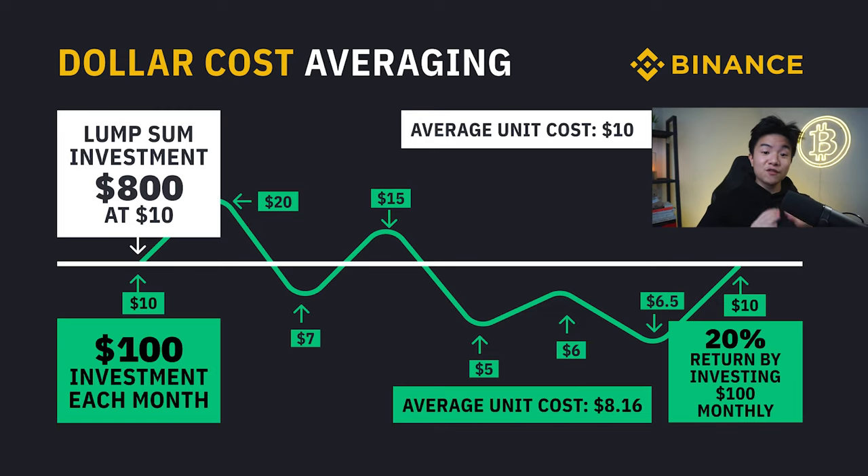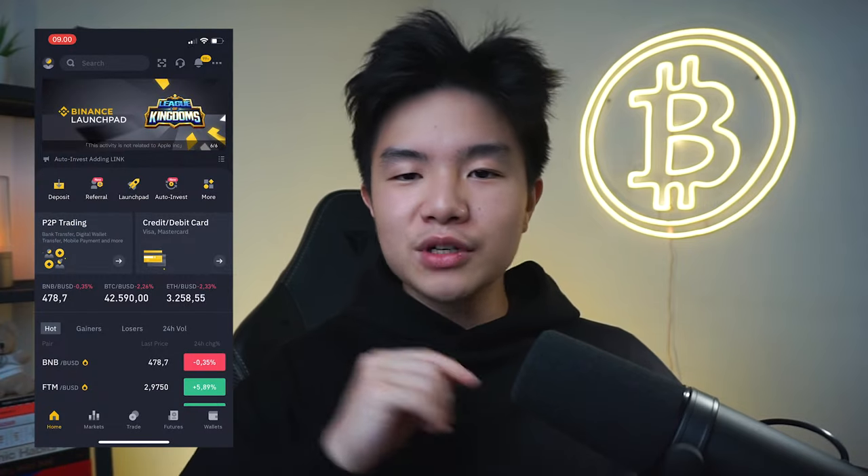That's exactly where the second strategy comes in: dollar cost averaging. Essentially, you're buying crypto in small amounts every week, no matter what the price is — high or low. The purpose of dollar cost averaging is to reduce the impacts of volatility, which is extremely beneficial given how hard it is to time the crypto markets. This is a strategy I've been personally doing for the last year, putting at least $100 every week into Bitcoin and Ethereum. In 2022, Binance just opened an option where you can actually auto invest and dollar cost average crypto without physically doing anything.